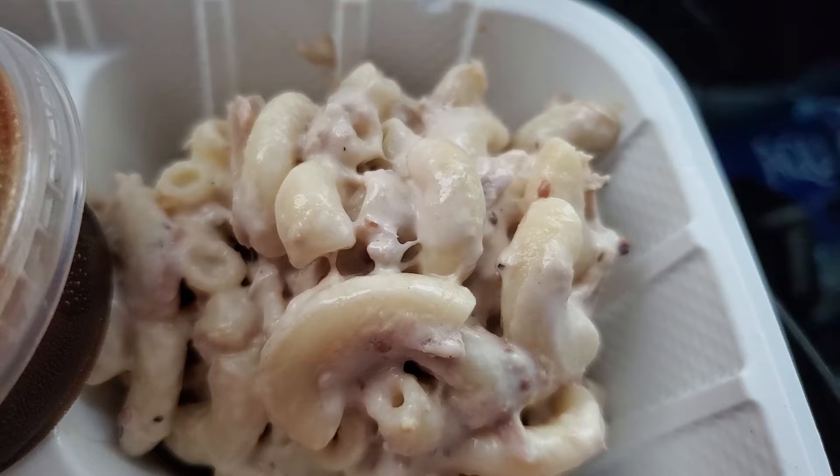I'm loving the panko crust on this salmon — it's pretty bomb, crispy, nice and golden, and the sauce is great. I'm sure the tartar sauce would go really well with this too.